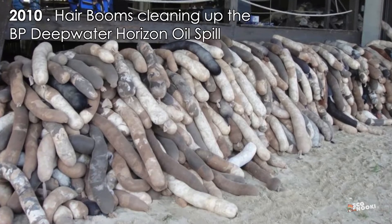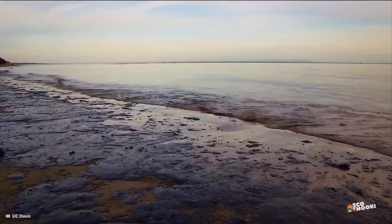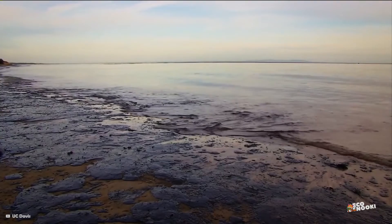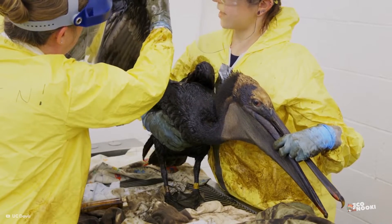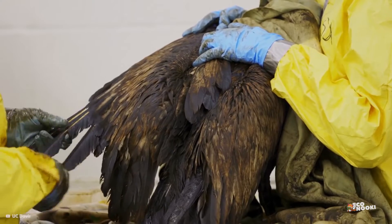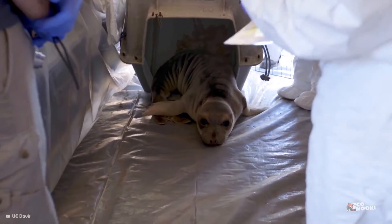In both cases, oil can seep into soil and water, which can harm people, plants, and wildlife. According to Matter of Trust, just one quart of oil can contaminate one million gallons of drinking water if it enters the water supply.